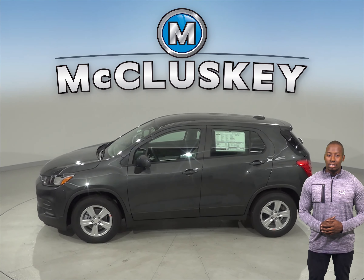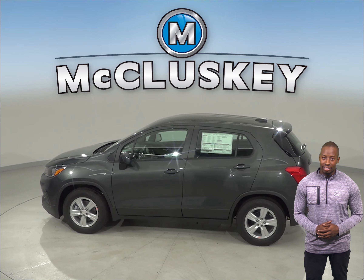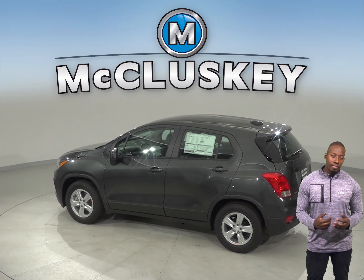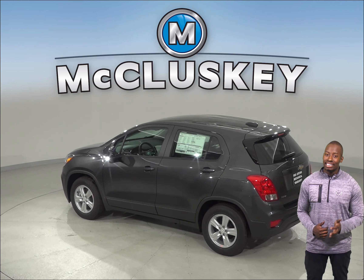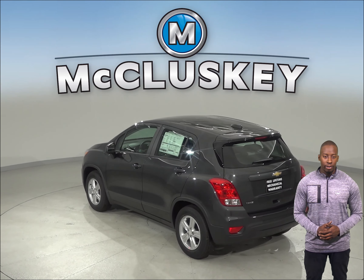For better stopping power, the Chevrolet Trax's front brake rotors are larger than those on the Mazda CX-3. Coming from 70 miles to 0 miles per hour, the Chevrolet Trax stops at 166 feet, while the Mazda CX-3 stops at 181 feet.